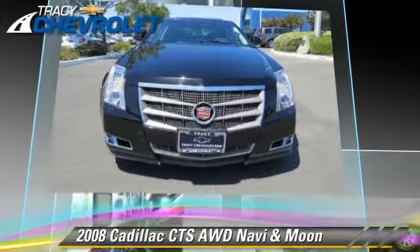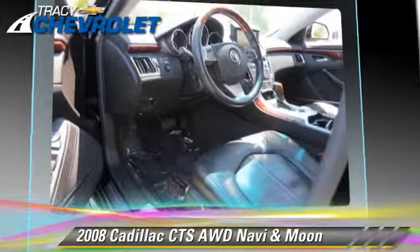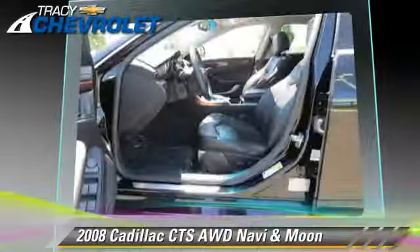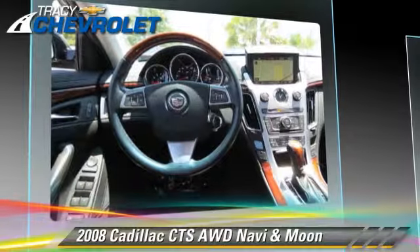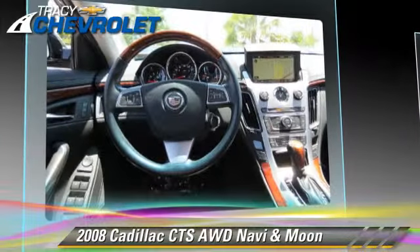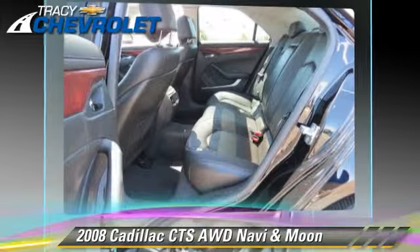This Cadillac features sport suspension, performance package, and all-wheel drive. Safety features include traction control, four-wheel ABS, and stability control.